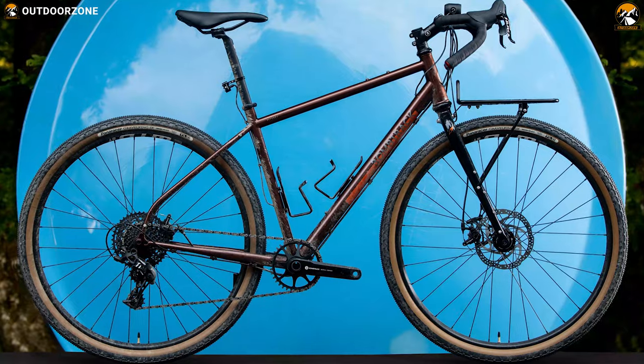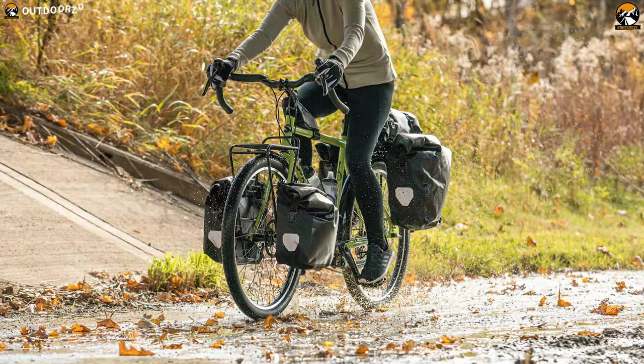So, that was all about the 10 best touring bikes that you can buy in 2021, just for you.